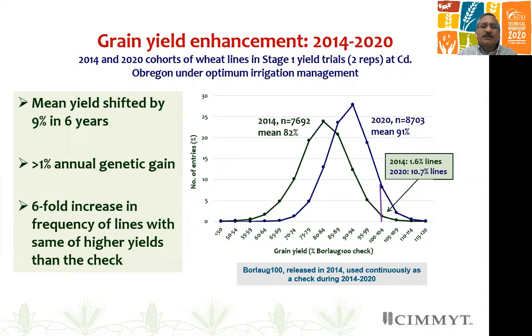The first stage where we can evaluate genetic gain is our stage one yield trials. Here I show the yield distribution of two cohorts of elite lines. The lines tested in 2014 had 82 percent mean yield compared to the Czech Bolog 100 variety, which was released in 2014. The blue distribution line is for the 2020 cohort, the most recent, which has a mean yield of 91 percent — that's a shift of 9 percent in mean yield in six years.